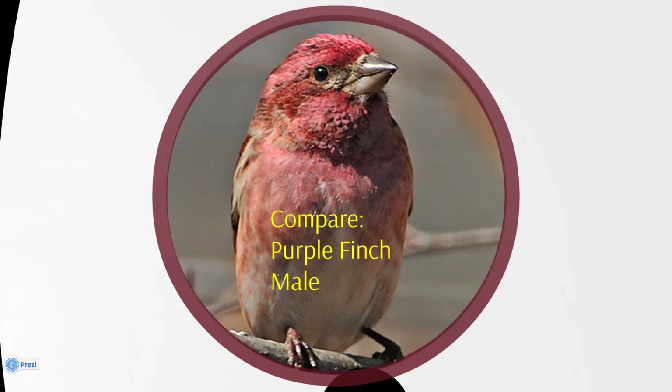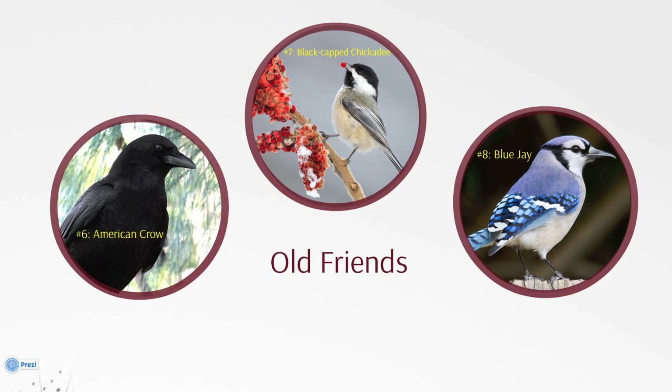Purple Finches can throw a monkey wrench into your plans, but there are key differences to look for. The male Purple Finch has much more color, spreading down the neck and onto his back. He does not have any brown streaks on his flanks or underparts.